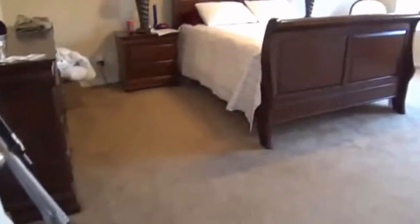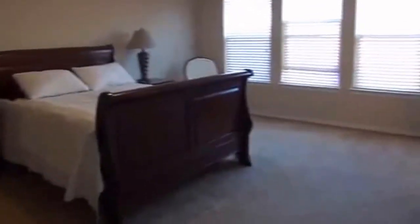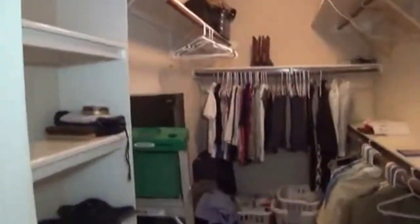Here we have the master bedroom, which is split from the other two bedrooms so you have additional privacy. Again, you've got the nice arches and nine-foot ceilings throughout the house, so you feel like you have a lot of room. Good sized master bedroom with lots of natural lighting. The walk-in closet is about ten feet by six feet across, so you've got a lot of space here for storage, with additional shelving built in.